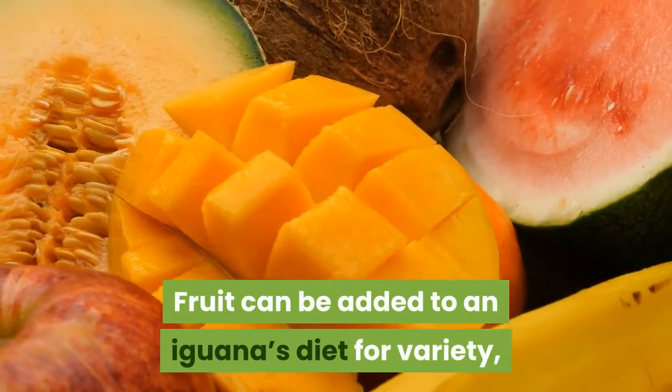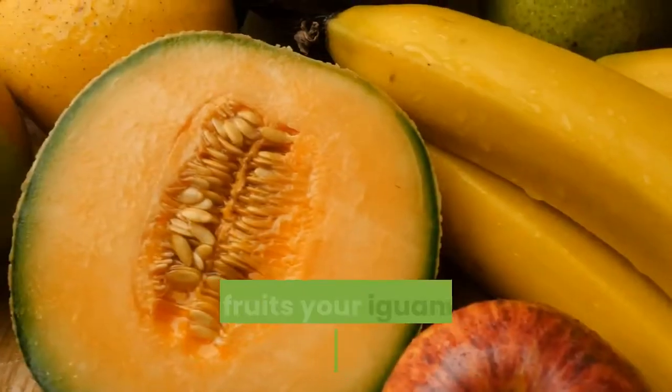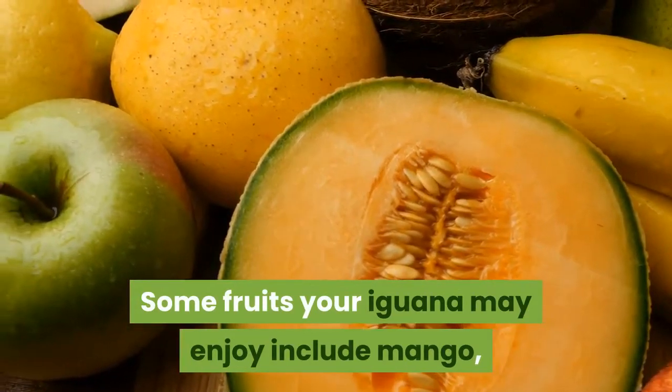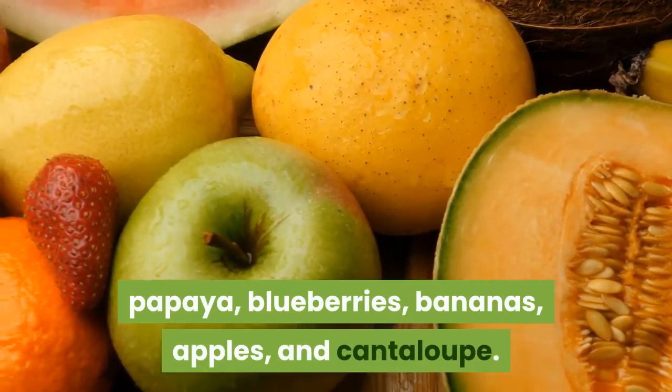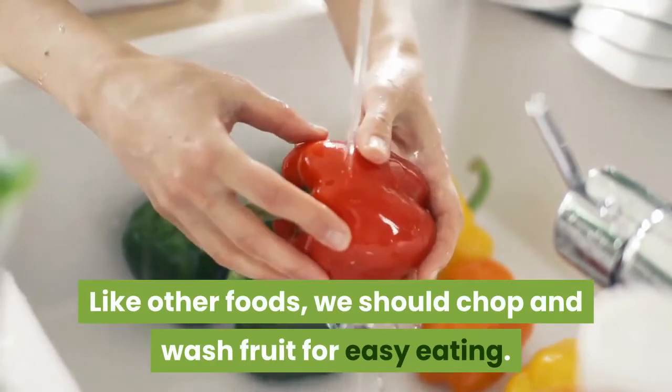Fruit can be added to your iguana's diet for variety, maybe twice a week. Some fruits your iguana may enjoy include mango, papaya, blueberries, bananas, apples, and cantaloupe. Like other foods, we should chop and wash fruit for easy eating.